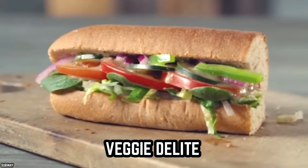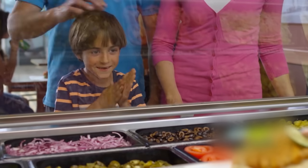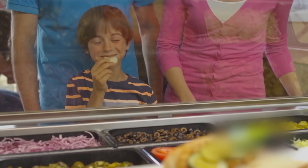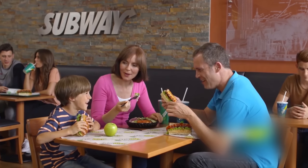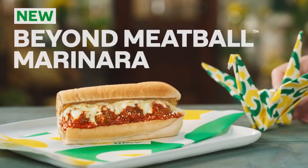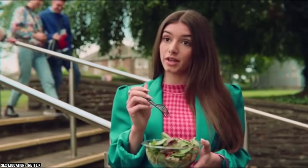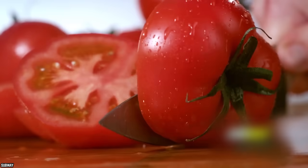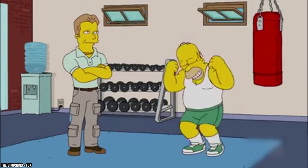Veggie Delight. Subway's Veggie Delight is truly the only sandwich that the restaurant offers that is completely vegan and vegetarian-friendly. While many customers choose to get cheese on their veggie sandwich, this ingredient can obviously be taken out for anyone looking for a totally vegan option. Although Subway does offer their Meatball Marinara sandwich with Beyond Meat, this veggie-filled order is the next best thing to getting in your greens and sticking to your veggie diet. This standard Subway sandwich is filled with lettuce, tomatoes, cucumbers, green peppers, and red onions on any bread of your choice, making it the ultimate healthy option.